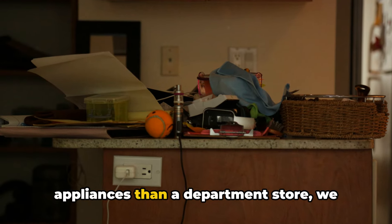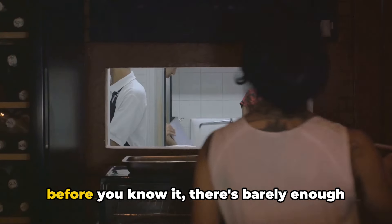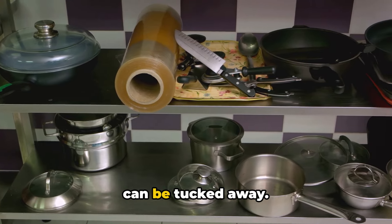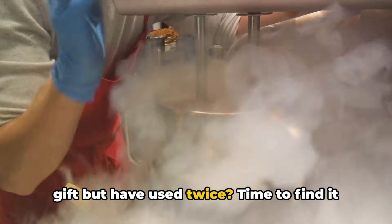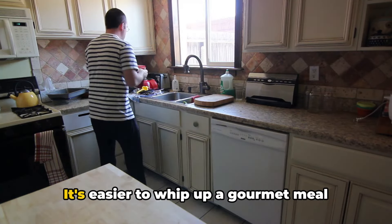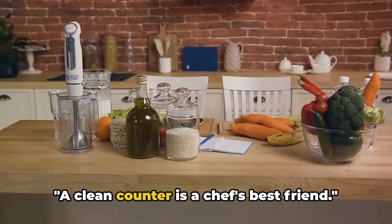If your kitchen counter has more appliances than a department store, we have a problem. The kitchen counter — that precious real estate in our homes — is often the victim of clutter. A blender here, a coffee maker there, and before you know it, there's barely enough space to chop an onion. Start by organizing your appliances. Prioritize what you use daily and what can be tucked away. The coffee maker? Probably a daily necessity. That ice cream maker you got as a wedding gift but have used twice? Time to find it a new home. A clear counter not only looks more appealing but it also boosts your productivity. It's easier to whip up a gourmet meal when you're not navigating around a sea of appliances. Remember, your kitchen counter is prime real estate — treat it as such. A clean counter is a chef's best friend.